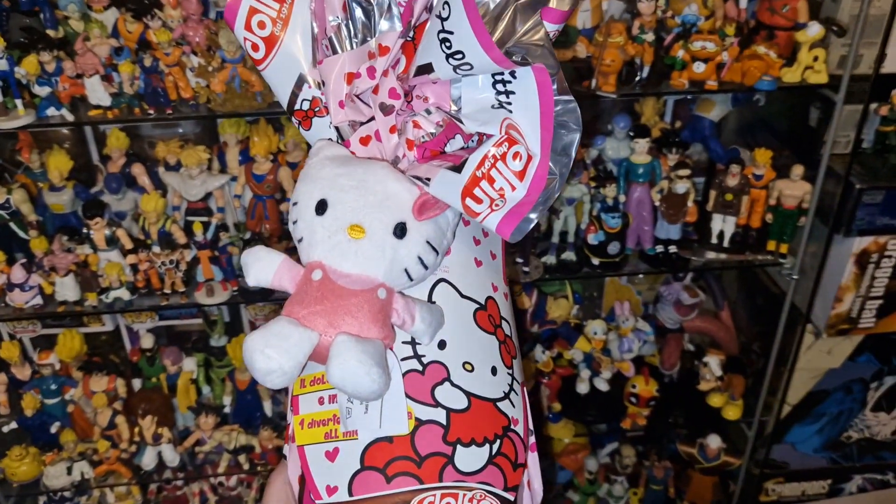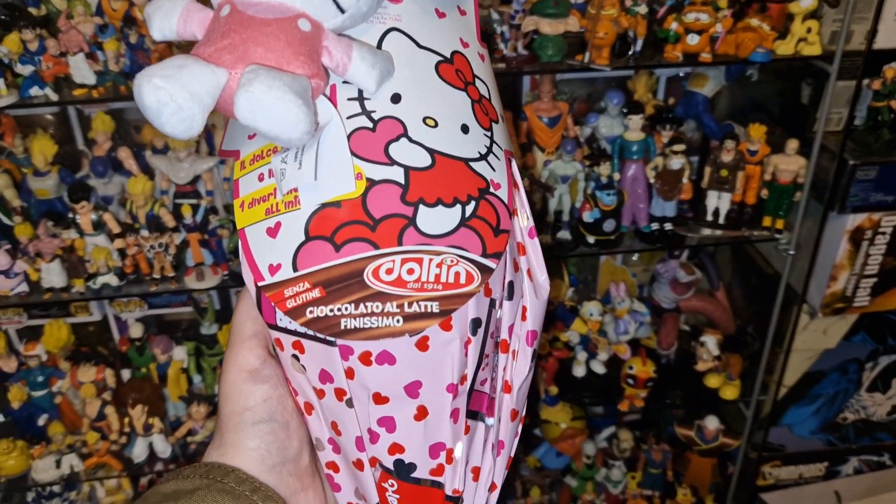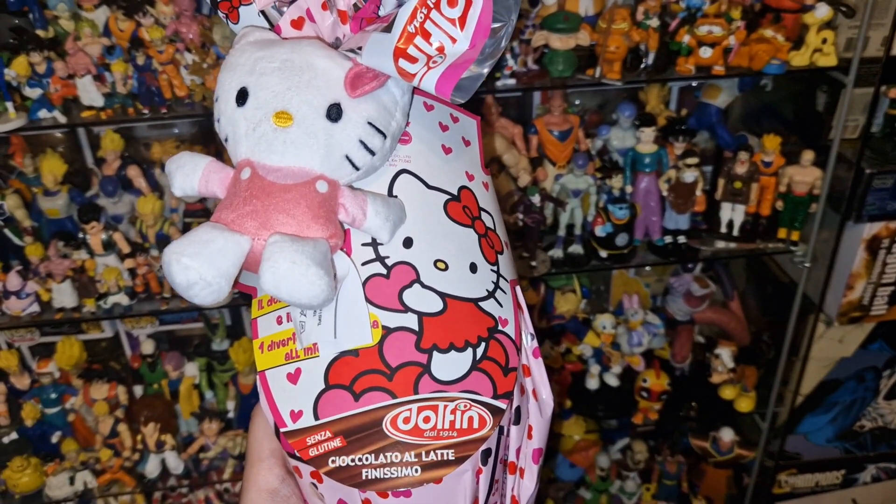Of course I'm going to give this a tour later, and I'm going to show the surprise that is inside as well, so don't miss the rest of the video.